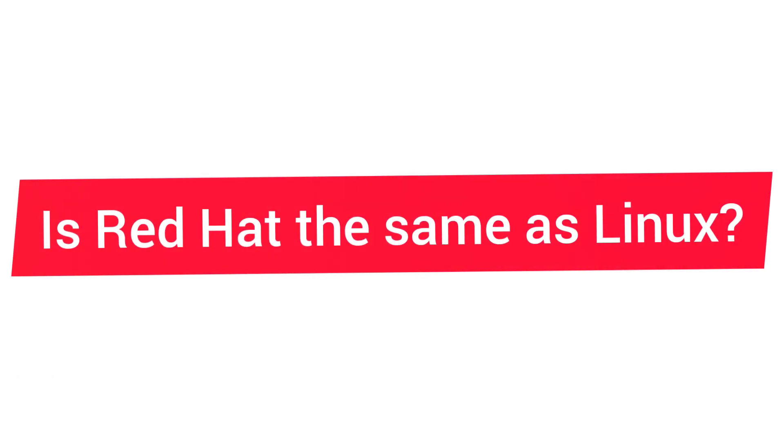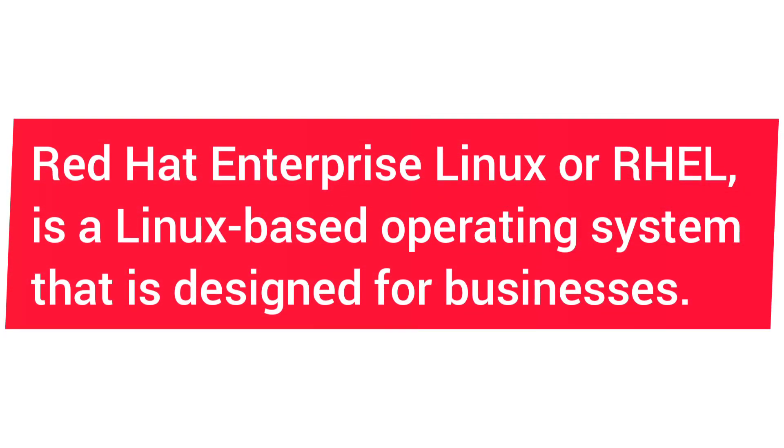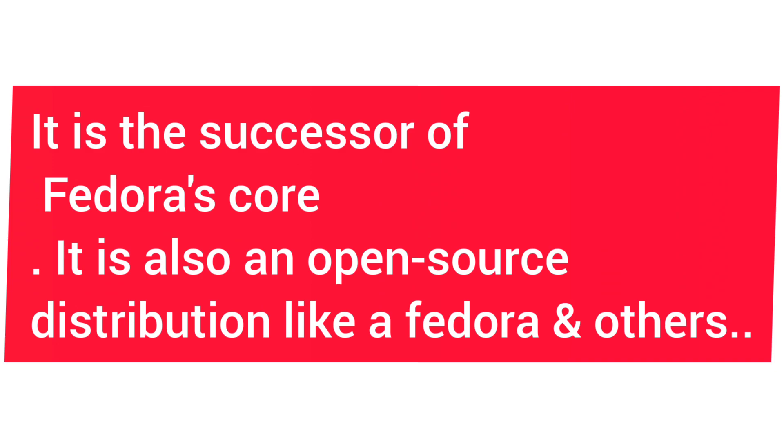Is Red Hat the same as Linux? Red Hat Enterprise Linux, or RHEL, is a Linux-based operating system designed for businesses. It is the successor of Fedora Core and it is also an open source distribution like Fedora and others.